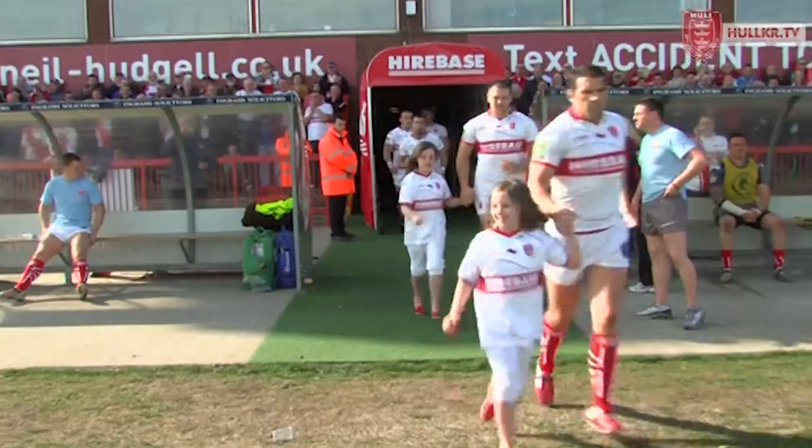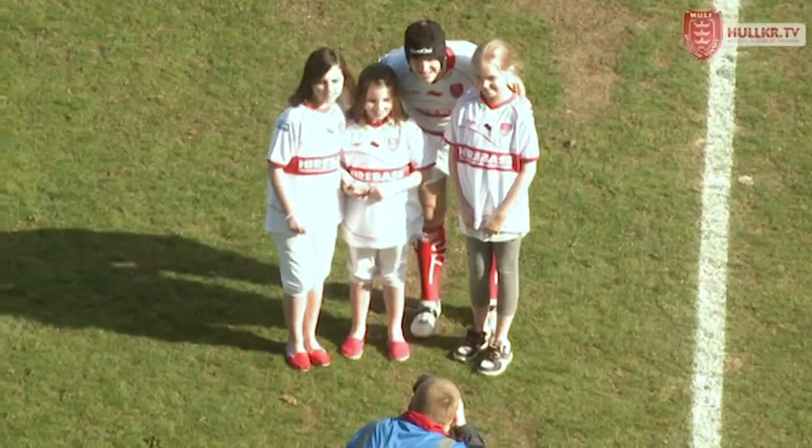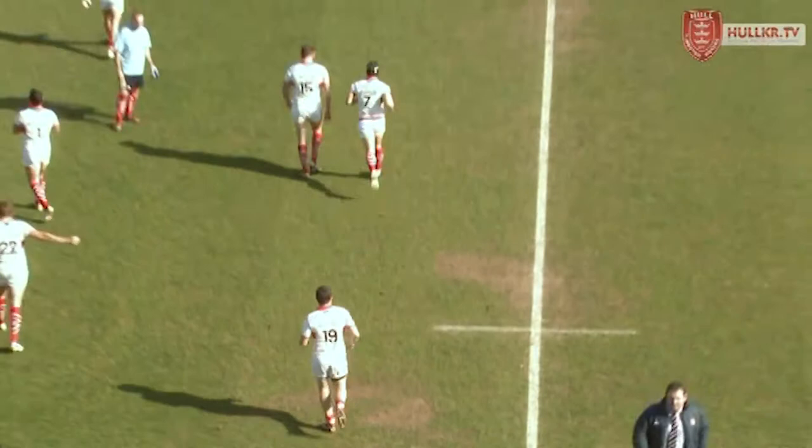Here come the Robins, Rufus leading the side out, and the skipper Michael Dobson wearing that scrum cap once again. Chi Waul last weekend down in Perpignan. Looks as though it's going to be the Robins who will kick this game off, attacking from left to right, the head and road end of the ground.